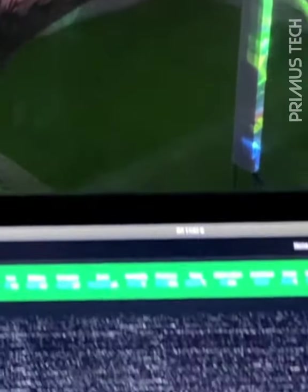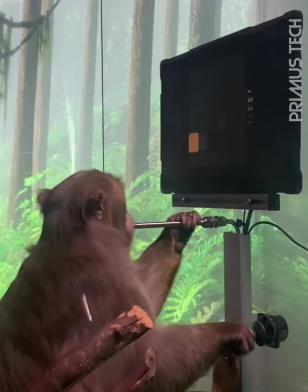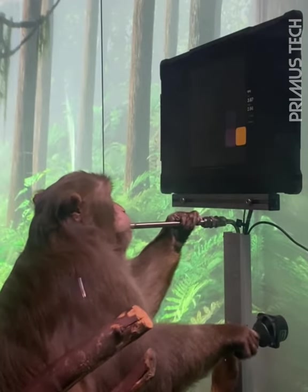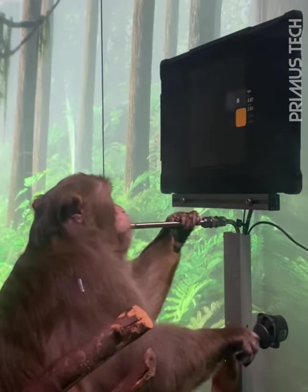As he's playing this game, we're wirelessly streaming, in real time, the firing rates from thousands of neurons to a computer. Pager still moves the joystick out of habit, but as you can see, it's unplugged. He's controlling the cursor entirely with decoded neural activity.